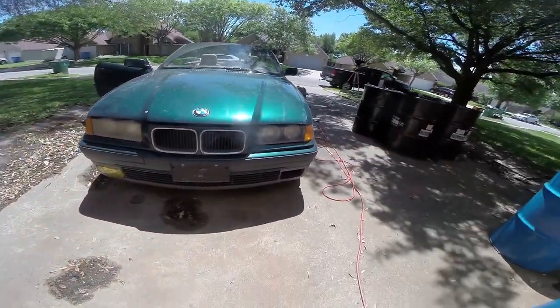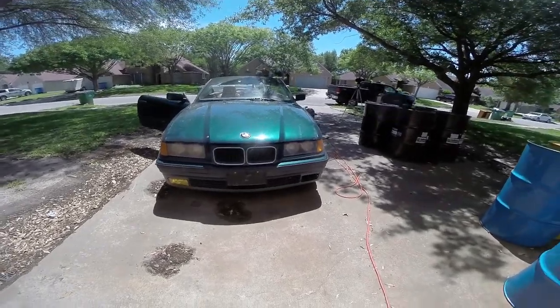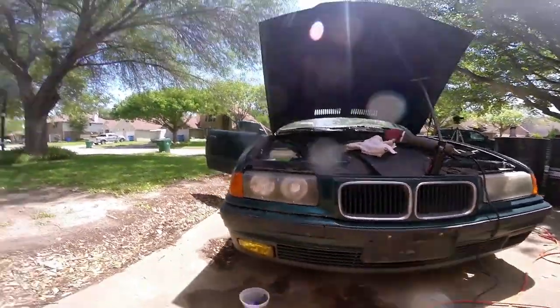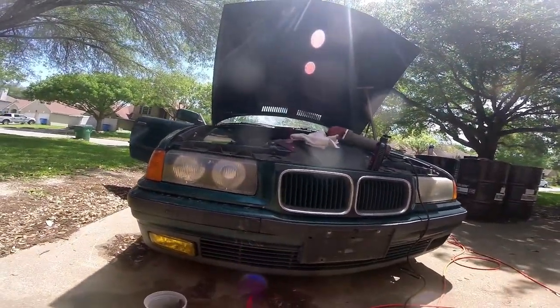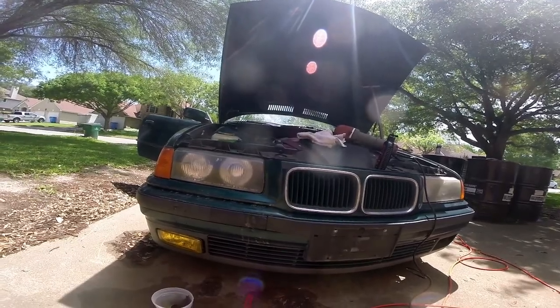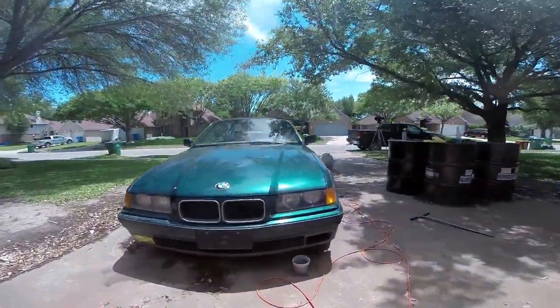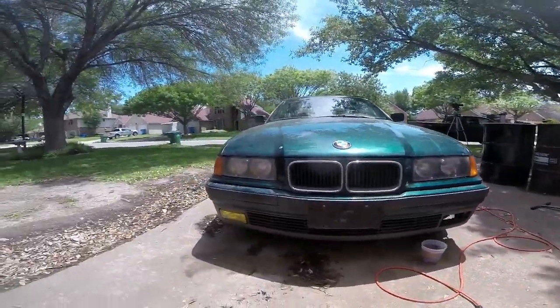These headlight lenses have seen better days, especially the one on the left. We're going to clean them up with some compound and some polish, and maybe even a little sandpaper on the left-hand side — you need to have good light. That's a light 1500 grit wet sand and 3M rubbing compound, which is roughly two to two-and-a-half thousand grit equivalent. There are the completed headlights — I'll give it one more round of polish on each side. It came out pretty good, I'm pretty happy.